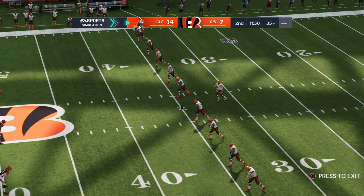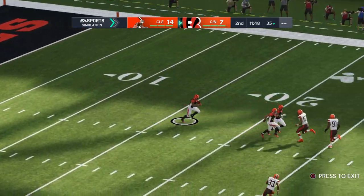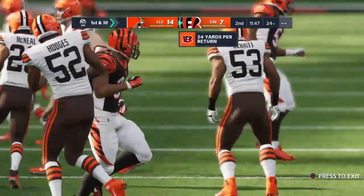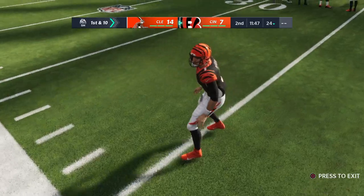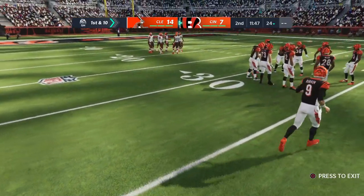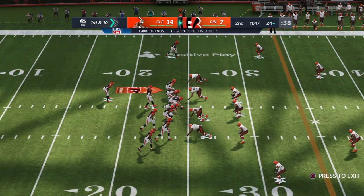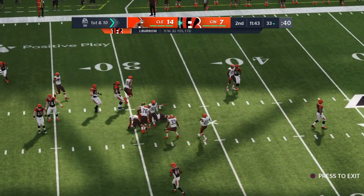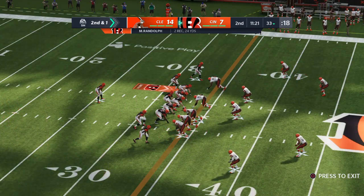The kickoff team on the field as they send this one away, taken at about the one, brought out past the 20 to the 24. Bengals take over first and 10 at their own 24. That 7-0 lead was short-lived — they've now given up two straight touchdowns to fall behind by seven. No cause for discouragement though — haven't they proven they can go down and score? Get back to something close to the first drive formula and maybe they get this game tied up. Nice pickup of nine yards on first down.